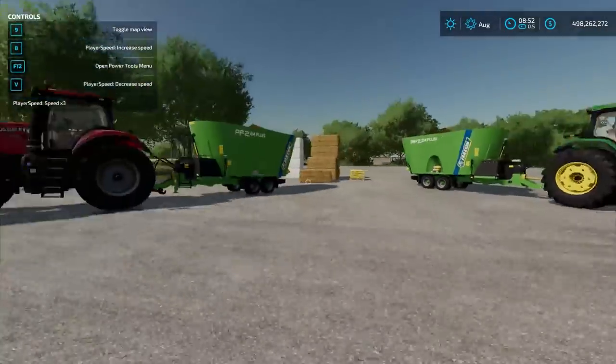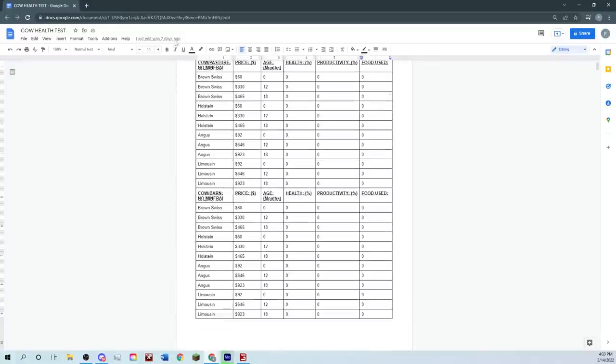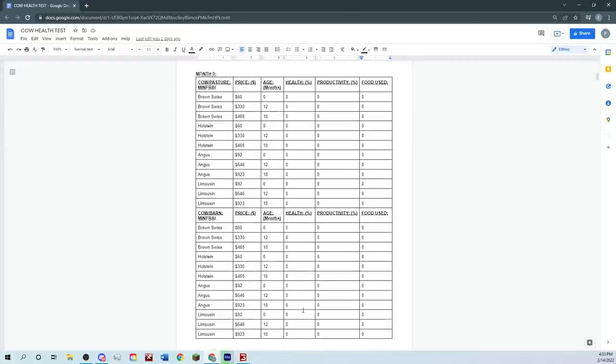As for the data I'm collecting, let me show you the spreadsheet. This is month zero, which is completely filled out. It has all three Brown Swiss listed, the price they're currently worth at sell price, their age, health percent, productivity, and food used. We have cow pasture no mineral, cow barn no mineral, then scrolling down, cow pasture mineral and cow barn mineral — so two pages of data per month.